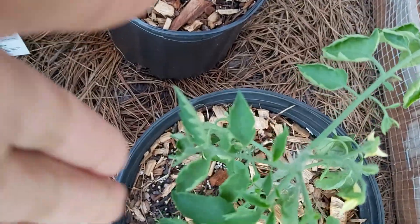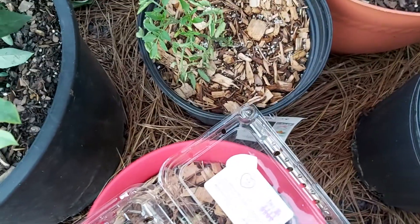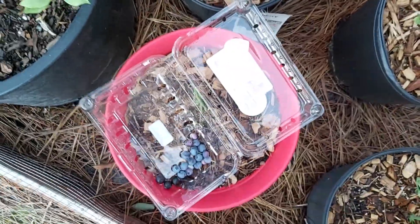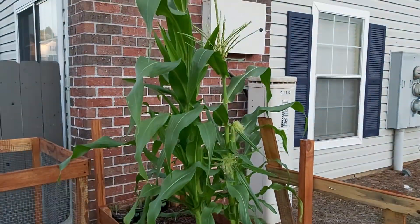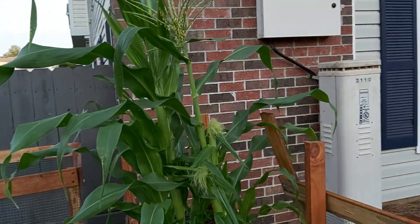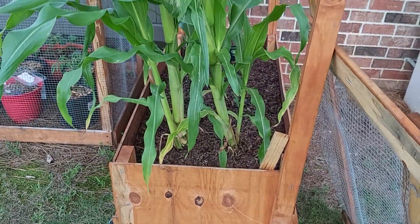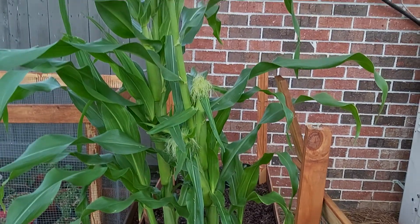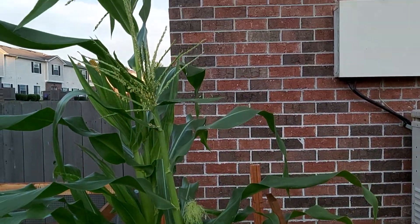I also have my heirloom tomatoes — this one is coming along really nicely, as well as that one and this one. The other two died. But the star of my garden this year is corn. Yes, the corn has been amazing. There have been some trials but I finally got them to grow this tall.